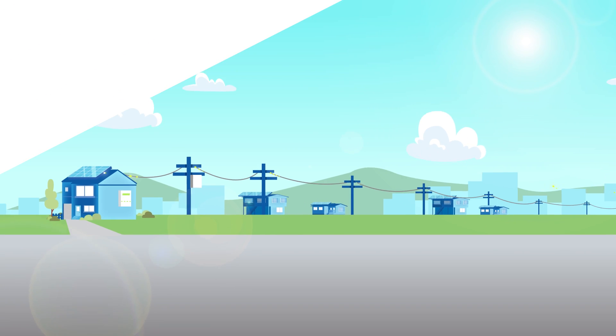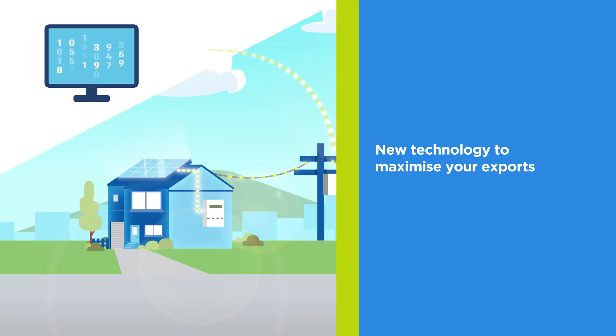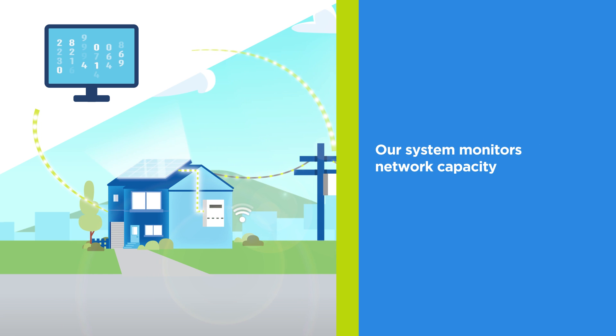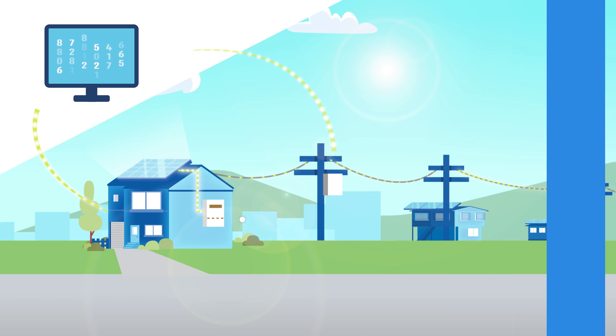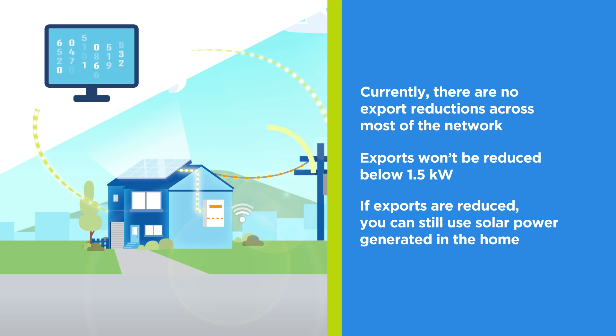To support more solar PV on our network, we're now offering dynamic connections as an alternative to the fixed connection option. This new technology allows us to talk to your solar PV inverter to maximise your exports when the local grid can accept them. When electricity being exported is greater than what can be safely managed, we instruct participating solar PV inverters on the local grid to temporarily reduce exports.